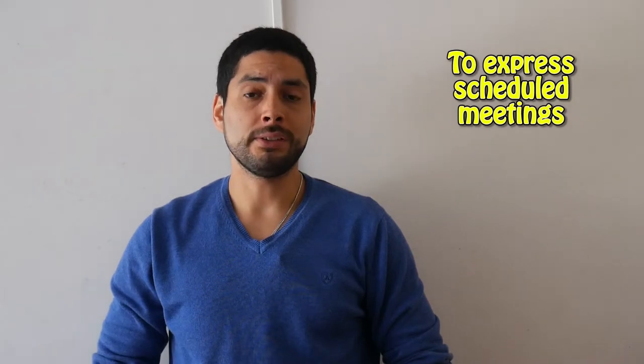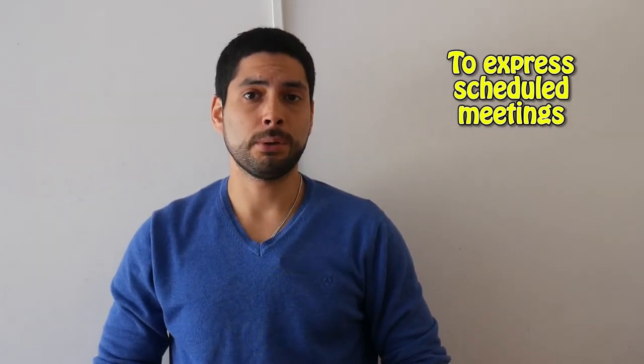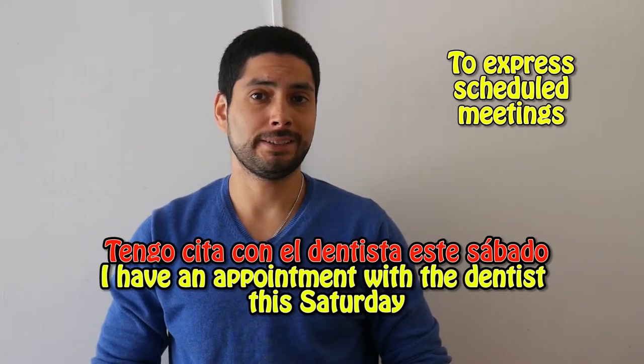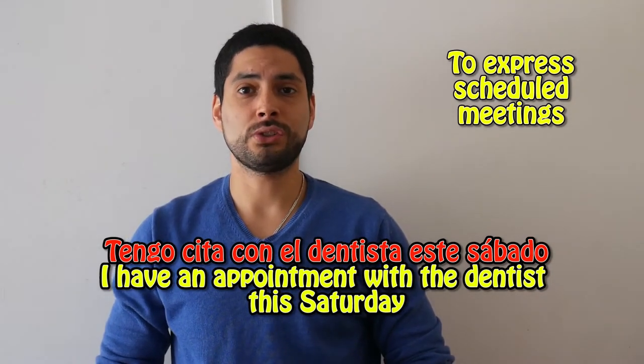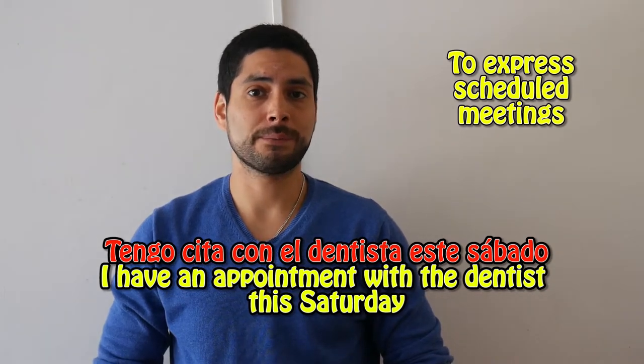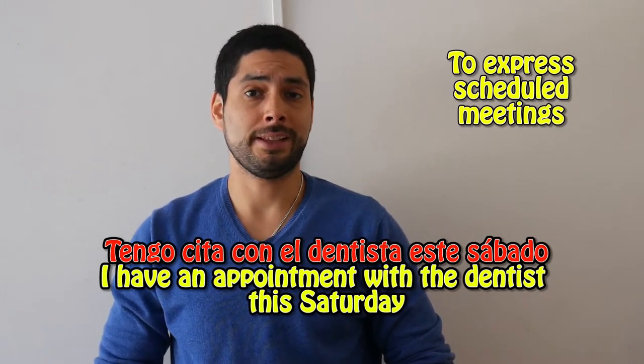To express appointments and schedule meetings. For example: Tengo cita con el dentista este sábado — I have an appointment with the dentist this Saturday.